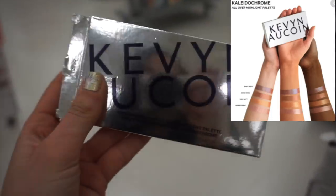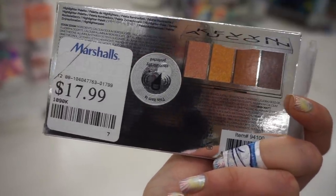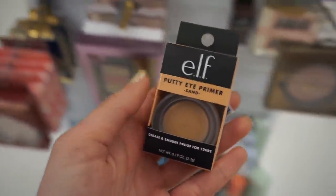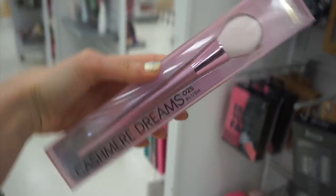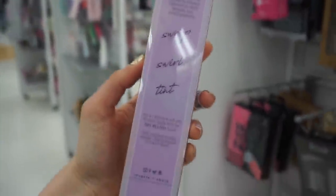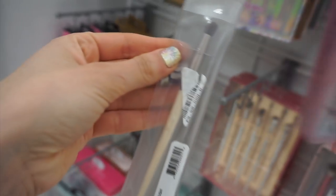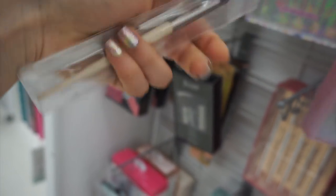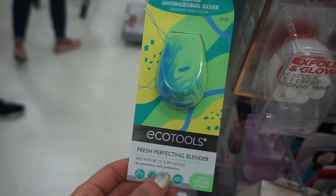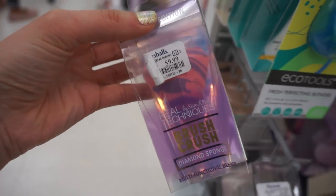I found the Kevin Aucoin Kaleidochrome Highlight Palette from his holiday collection — I did a whole video on this — such a cool find. The ELF Putty Eye Primer for $2.99. Real Techniques Cashmere Dreams Brush Sets are coming to TJ Maxx — I loved the sponge set — and this was only $2.99, which I think is an amazing price. A little Sonia Kashuk Brush Pro Pencil Brush. The EcoTools Fresh Perfecting Blender — I didn't love it as it was a little hard, but it has antimicrobials and I love the diamond sponge.